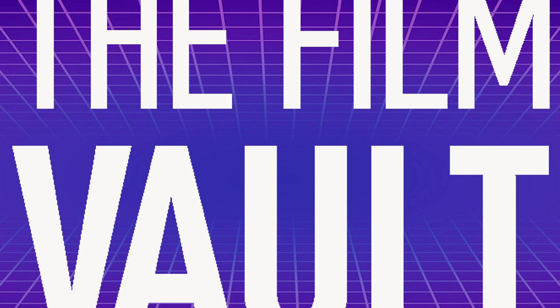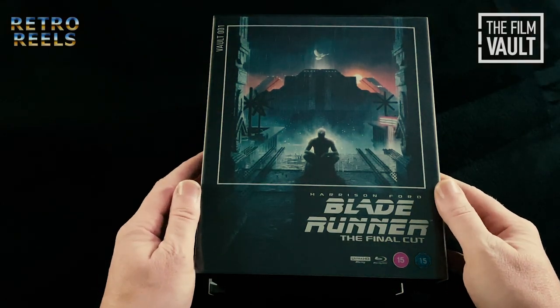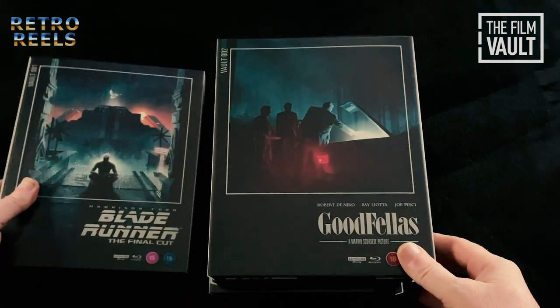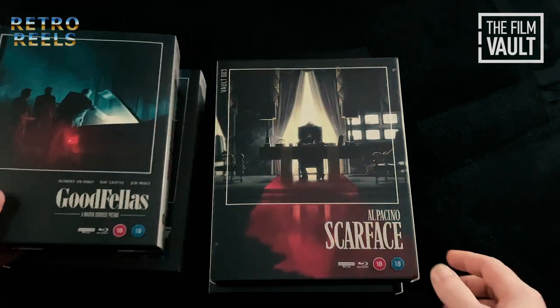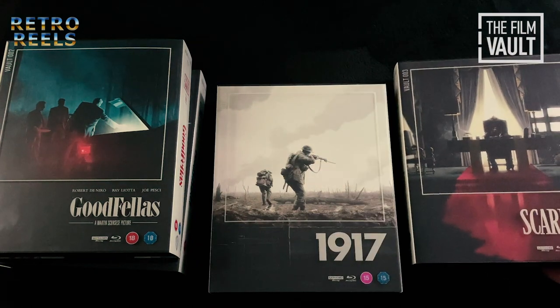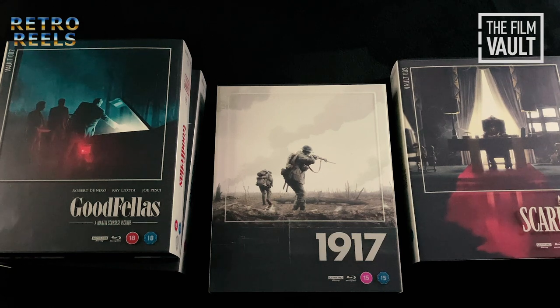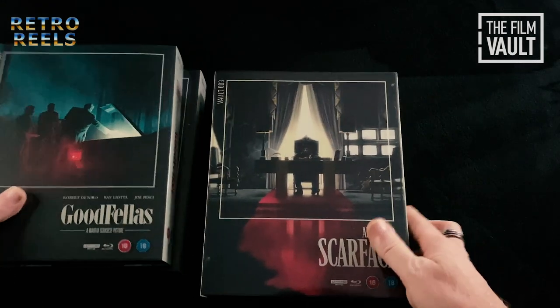The Film Vault is a brand new collector's range of iconic classics on 4K Blu-ray, housed in new packaging containing premium collectibles, each limited to 3,000 units, featuring newly commissioned artwork by renowned artists Matt Ferguson and Florey. Full disclosure, I have been provided with these for review, however the review is not influenced in any way. What you will find here is purely my own opinion of these collectible sets.